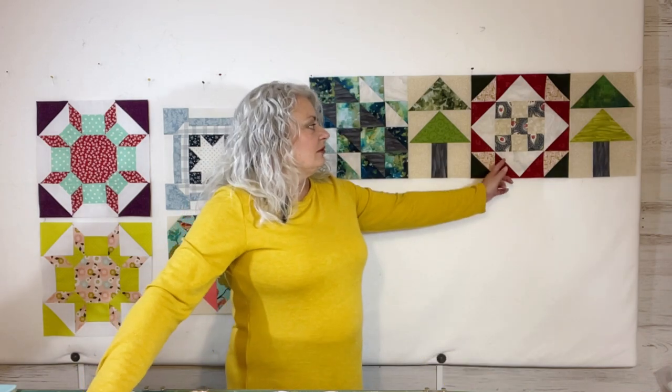We would also take our Coke bottles down there and turn them in. When we bought new bottled Coke, you'd have to turn your old empty bottles in. So that was something that we did there. That's got some good memories attached to it — some feel-good times. And that's my version of the corner store block right here. We have one more block left, and we'll have to wait and see what Pat Sloan has for us to talk about next week.